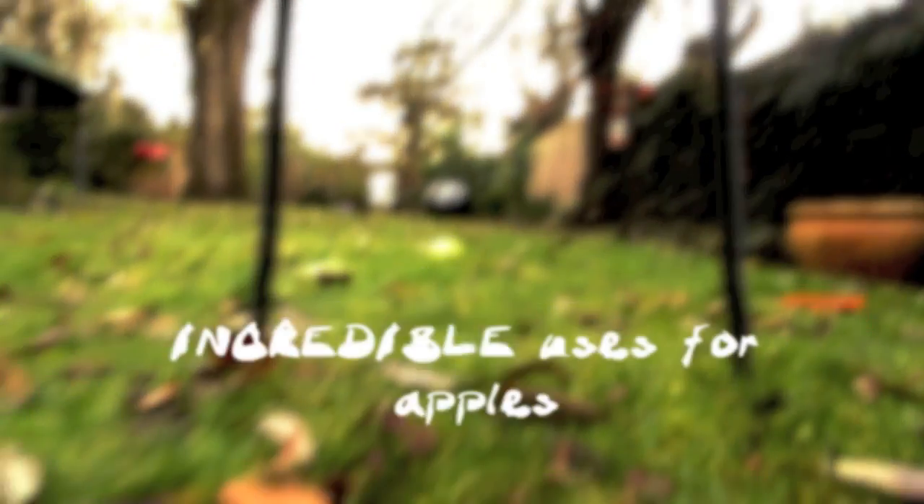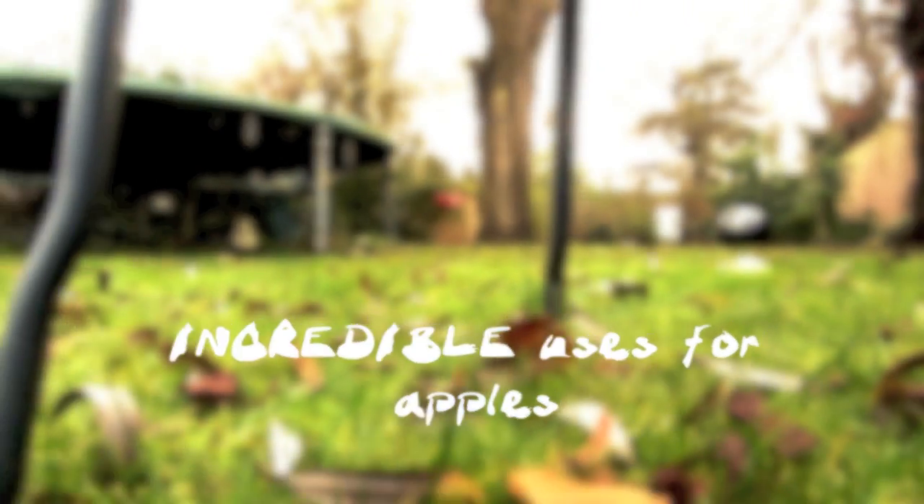Hi, I'm Tom T Physics, and I'm about to make a film for you called Incredible Uses for Apples. But first, I'd like to tell you a bit about how I work.